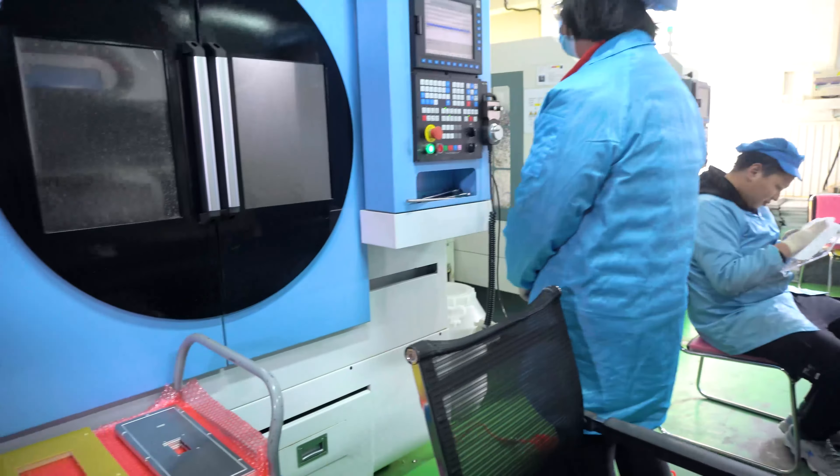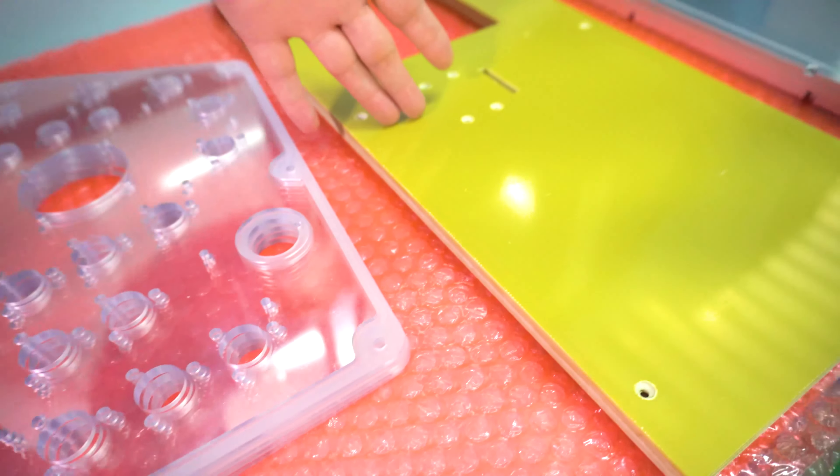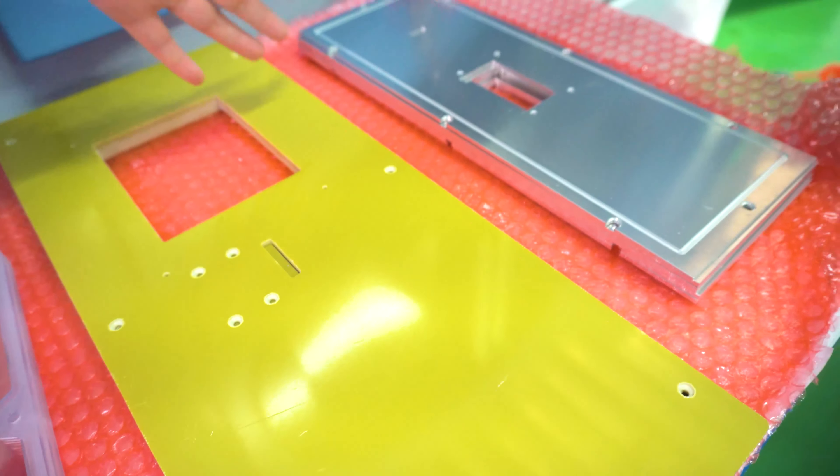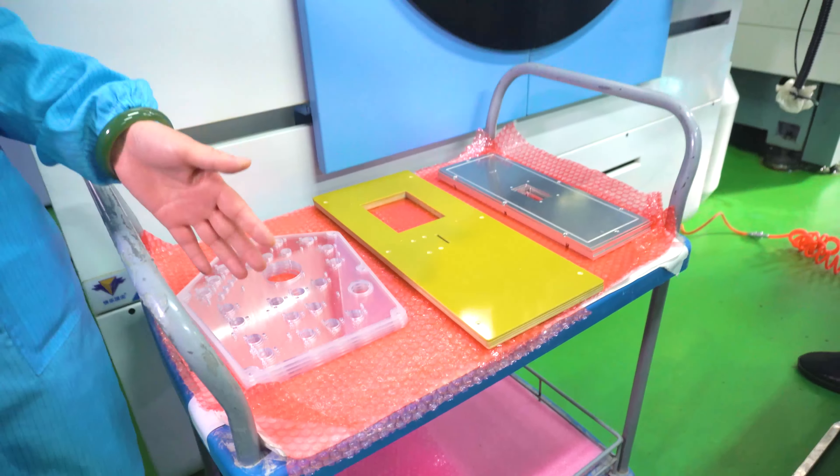Those machines mainly cut PC board, resin plate, and steel plate. The plates we made have a very beautiful and clean surface without any burr.